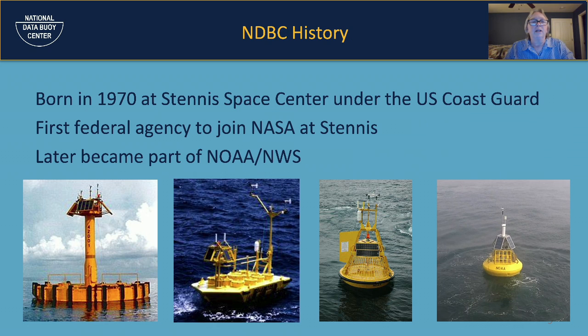NDBC has a long history. It was born in 1970 at the Stennis Space Center under the U.S. Coast Guard, in response to Hurricane Camille, which absolutely tore up the Gulf Coast in Mississippi and Louisiana. The Buoy Center was the first federal agency to join NASA at Stennis. Later, it was moved out from under the U.S. Coast Guard and became part of NOAA and the National Weather Service — though we still rely very heavily on the U.S. Coast Guard to help us service our buoys.